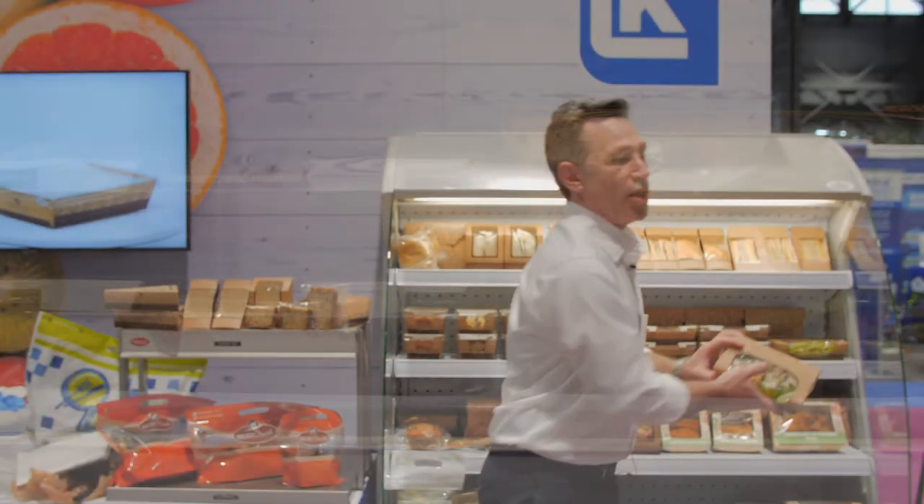We're also featuring our Ready Fresh salad pack, where customers can load them into our packaging, and it looks like a fresh meal — great for grab-and-go at their convenience store.